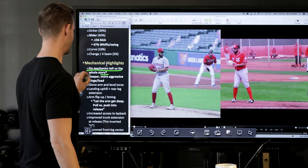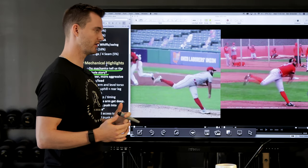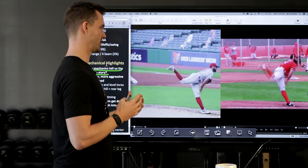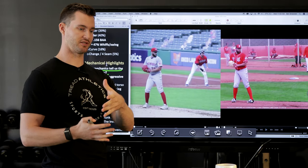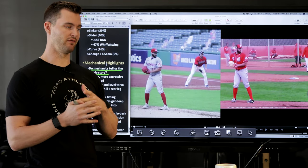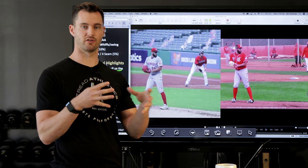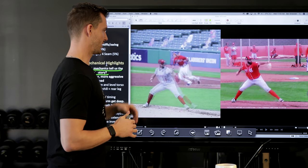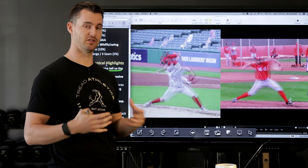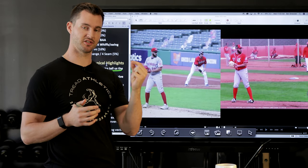First, I want to address this main question: do mechanics actually tell us the whole story? In this case, mechanics were a big part of his transformation, but mechanics don't always tell you the full story. An athlete could have no mechanical change you can pick up but gain five miles an hour. Variables like strength, fatigue, sleep, and nutrition all factor in. Talking to him, his training also changed — he went from mostly heavy strength training to building in more speed and power type training, which we do with most of our pro guys once they hit specific strength thresholds.